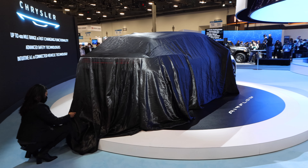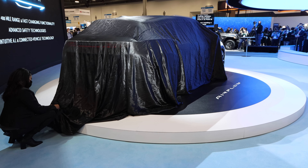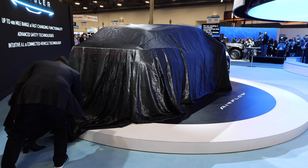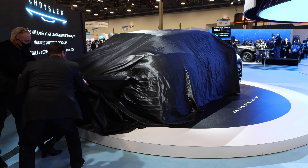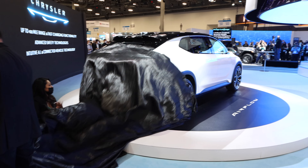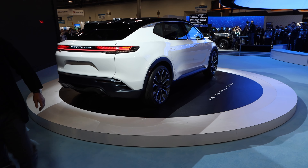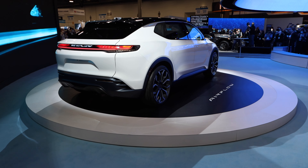Because the future isn't simply about making vehicles that move from point A to point B. We're seamlessly connecting hubs that bring the customer's lifestyle along with the vehicle. Take a look at Airflow's sculpted dynamic design — it truly embodies Chrysler's new contemporary technology-forward design theme.